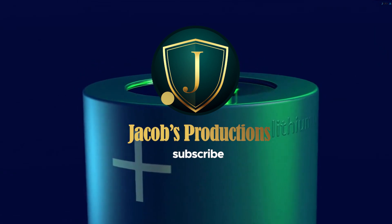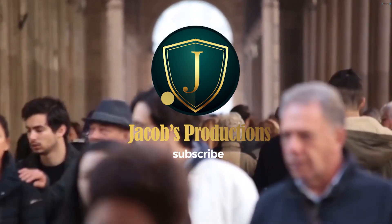That's it for today's review. If you liked our video, please support us by subscribing to our channel.